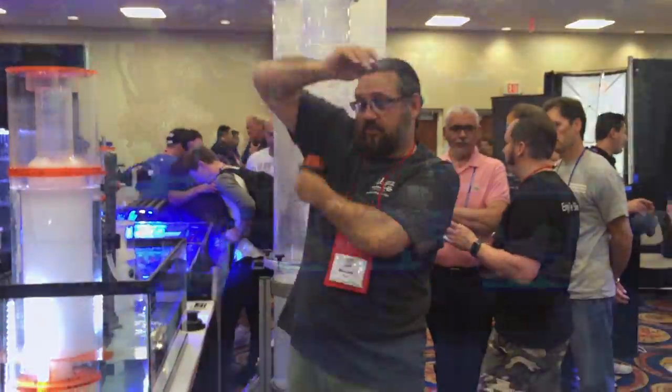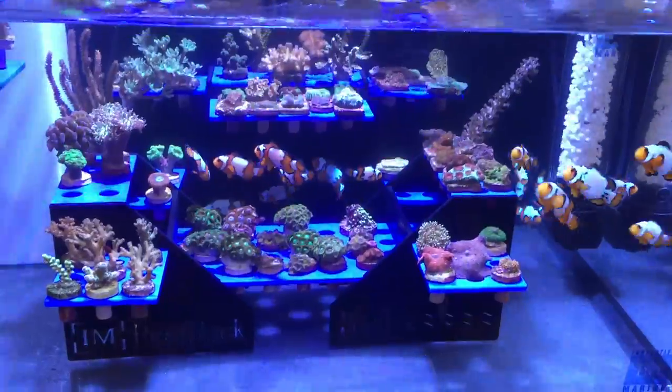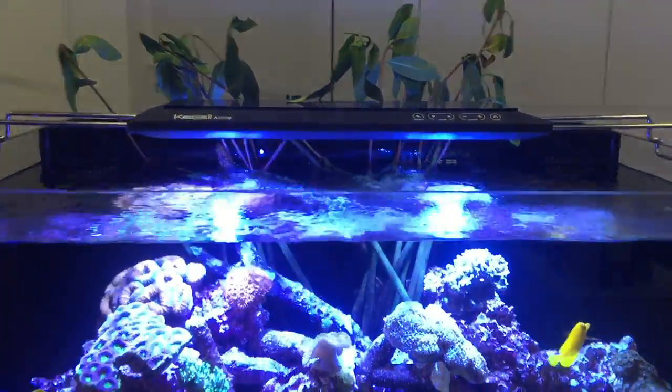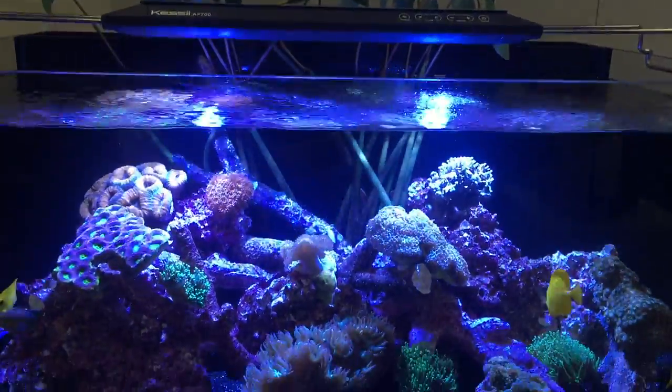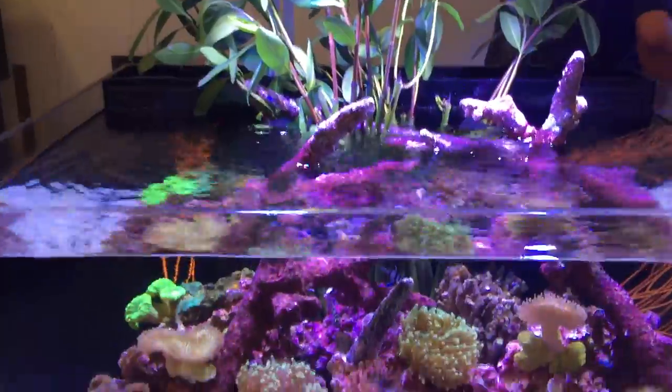Clownfish are my favorite, and so every time I see them I stop to stare. It was also nice to see some mangroves on display. There's the Kessel AP 700 that I just reviewed recently — that was on display in several booths here at MACNA this year.